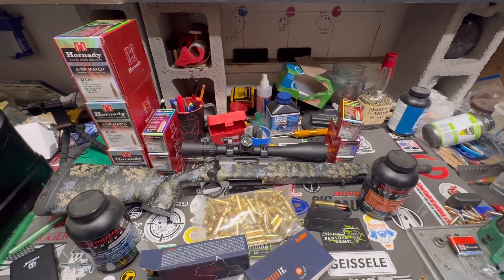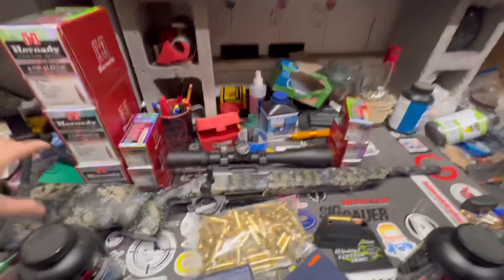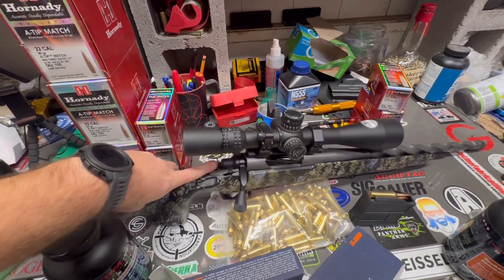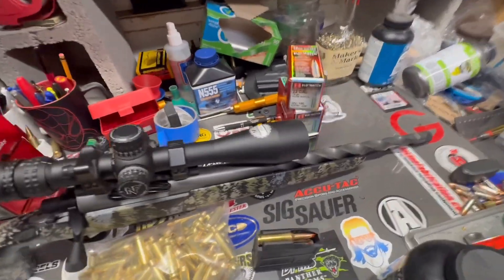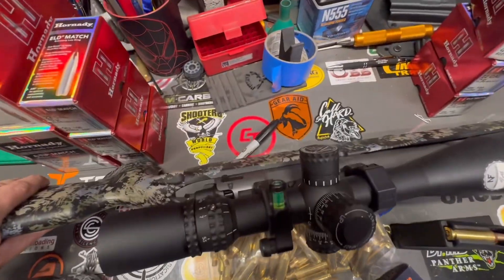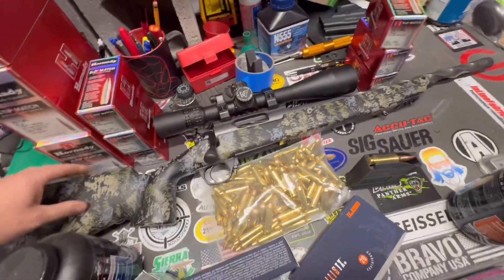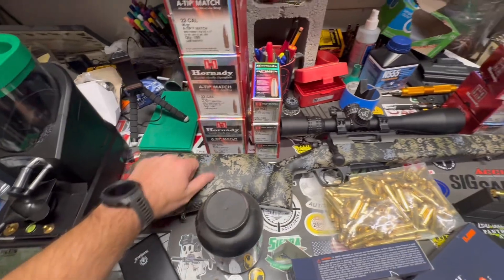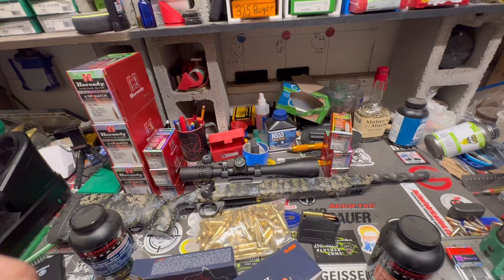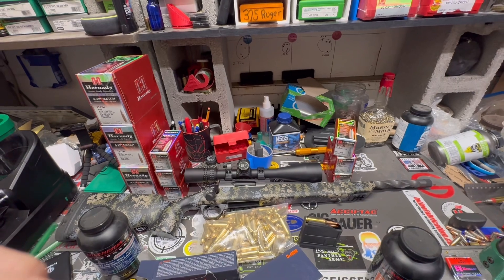If you guys have any questions let me know, but stay tuned - we are going to get out and shoot this. It's just a beautiful gun and it shoots so well. It's off a Remington 700 footprint, nice action, awesome fluted barrel, and a Night Force scope right there from Horizon Firearms. Really nice composite stock - it's awesome to shoot. Make sure you like, subscribe, and share - stay tuned for a bunch of 22 Creedmoor content coming up.